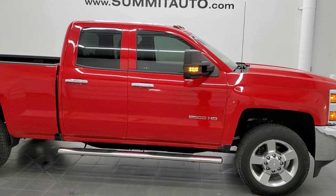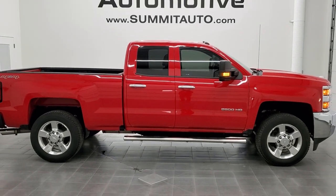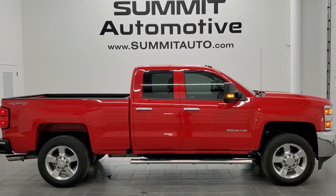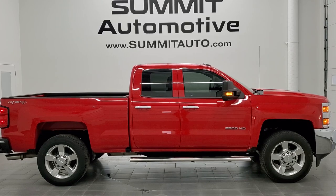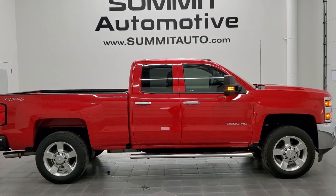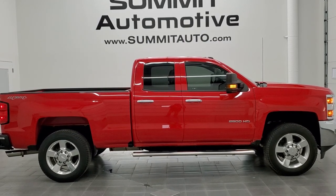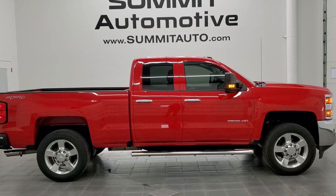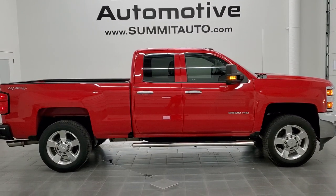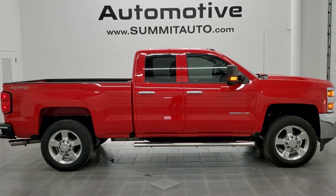I highly recommend this truck from a quality and condition standpoint. To see more pictures or check out our other 450-plus new and used cars, trucks, SUVs, minivans, Wranglers, half-tons, three-quarter tons, and one-tons, go to summitauto.com for full pictures and descriptions of every vehicle from two locations. For more HD videos, go to youtube.com/summitauto. Remember to like, subscribe, and share, and click the bell notifications to get updates on the videos we do each and every day here at Summit Automotive.